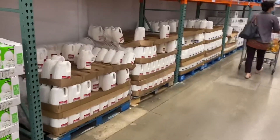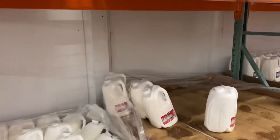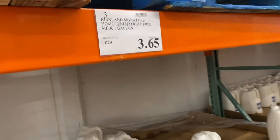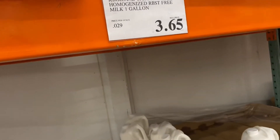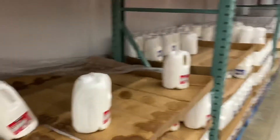This is an American milk. The milk is 1 gallon. 1 gallon is 3.75L — each gallon is 3.65L. This is almost 250Rs.